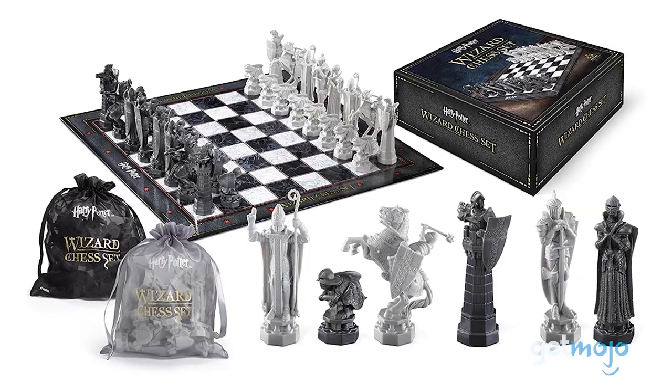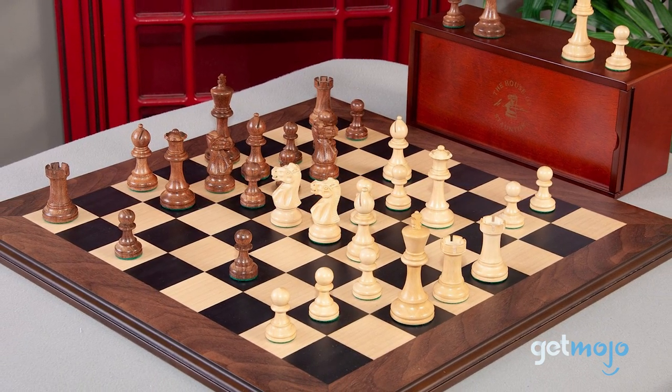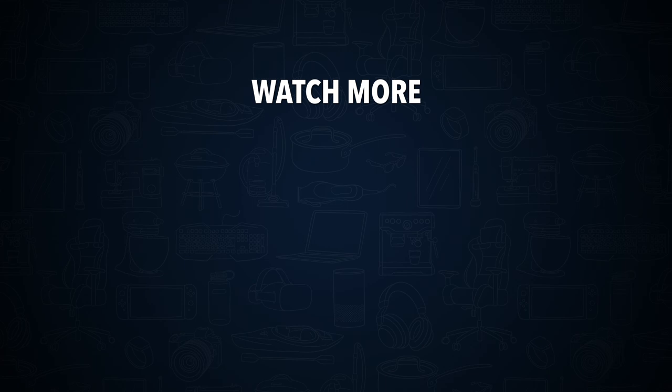Stay tuned to Gitmojo for the most complete video product reviews. Check out this other recent clip from Gitmojo and be sure to subscribe and ring the bell to be notified about our latest videos.